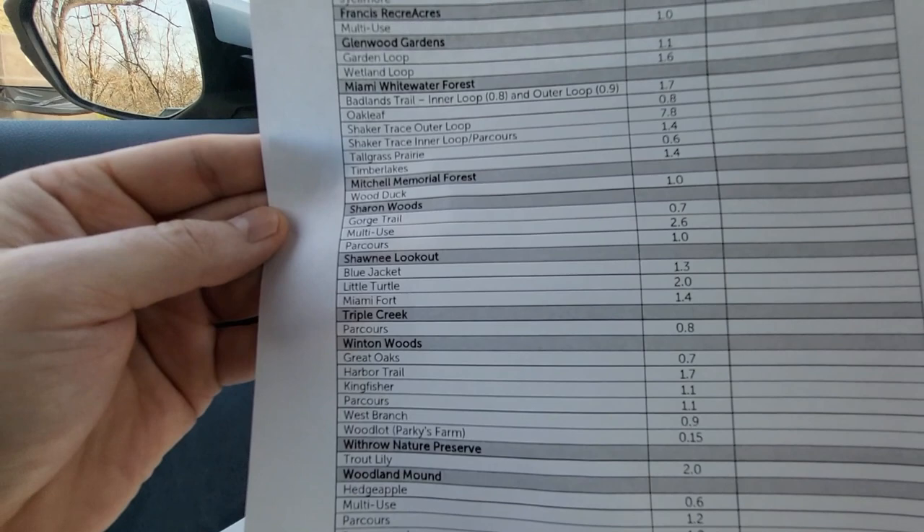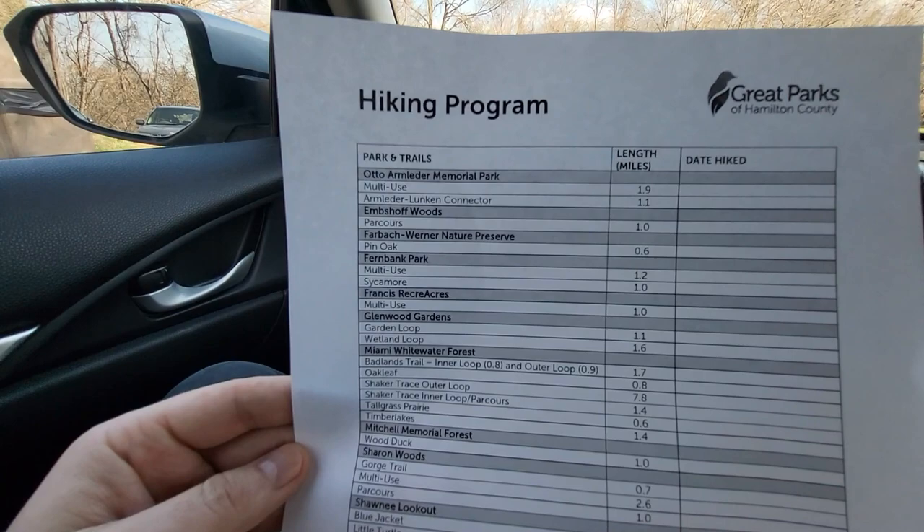I'm not sure exactly what the insignia entails, but I figured I would give it a try. I'm a novice hiker — really kind of new to this whole hiking thing — but I love being outdoors and this seemed like a cool challenge, just to see if I can hike all 34 trails. I wanted to document my journey.